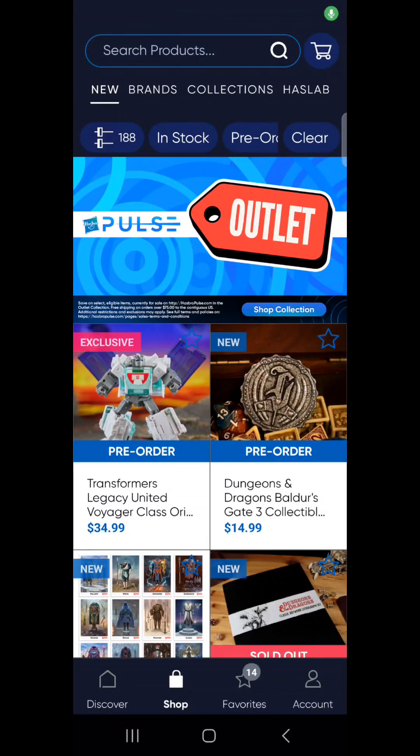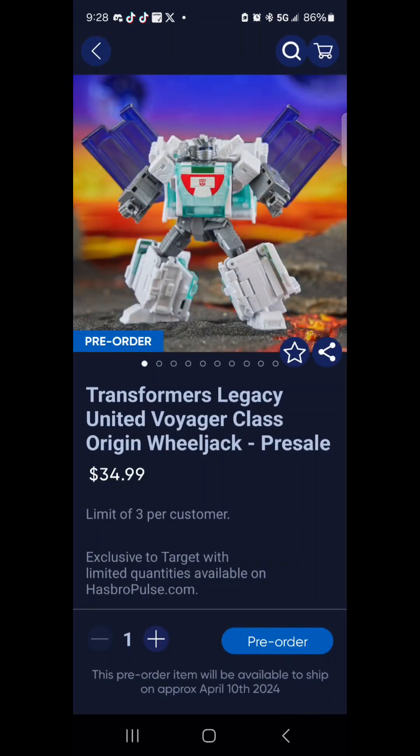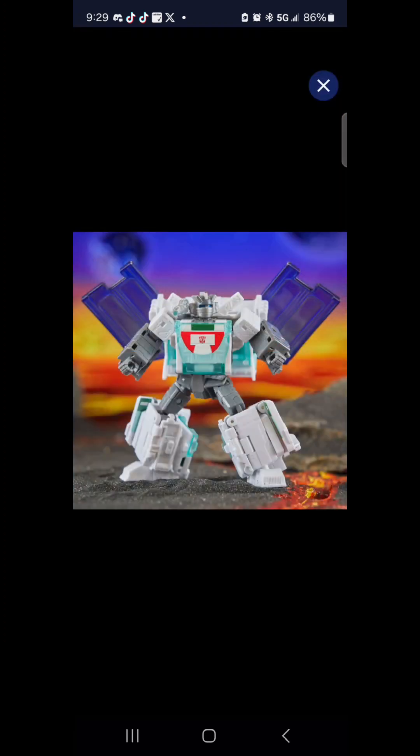Here is the breaking news: we have Origins Wheeljack right here. Hasbro sent me an email saying there's a pre-order going on. Transformers Legacy United Voyager Class Origin Wheeljack is up for pre-sale with limited quantities on Hasbro's site. It is a Target exclusive, so you can go to Target to order him there — but you probably want a backup just in case.